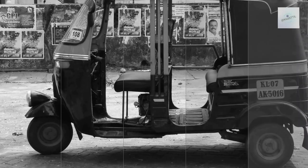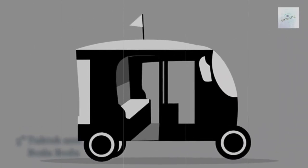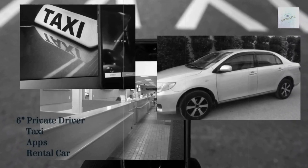Tuktuks and bodabodas are the most affordable ways to travel 15 minutes or less in Kenya and are easily accessible near main roads. You can also rent a car from JKIA or use taxis, private drivers, and even apps to get around in Kenya, but these options cost much more than tuktuks for the shorter rides.